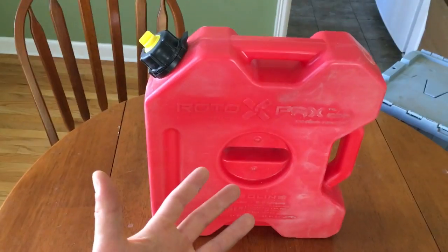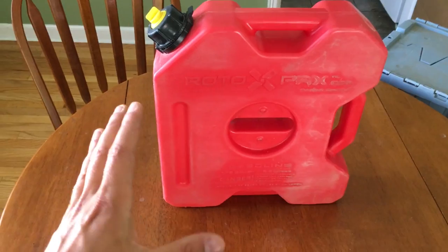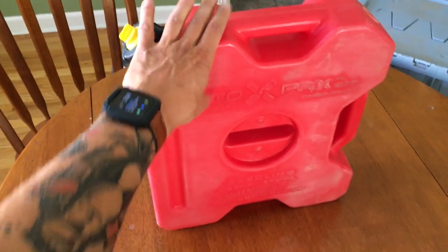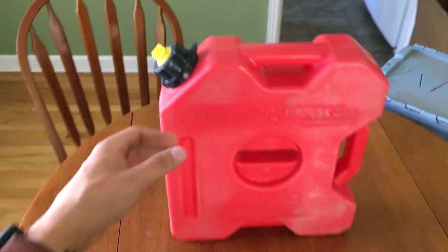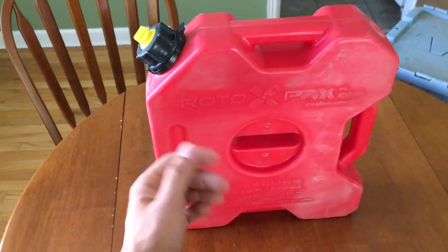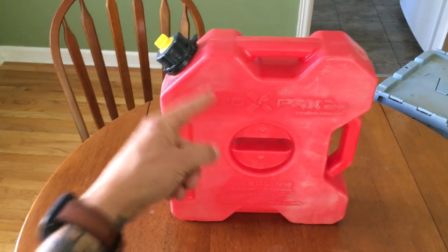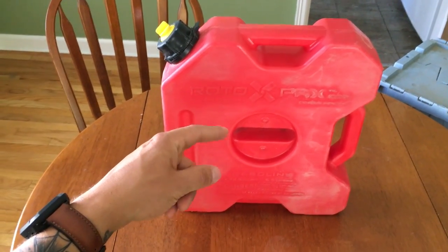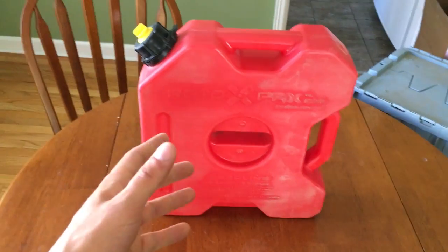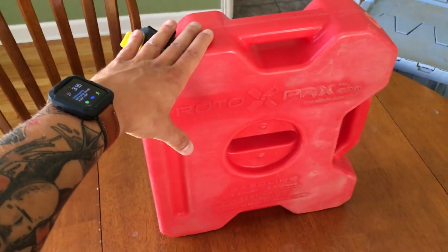Since my gas tank is stock — I think it's either 1.5 or 1.75 gallons — I decided to get the Rotopax 1.75-gallon auxiliary tank. It's not the smallest or lightest thing, but when you're running out of gas and the next station is 40 miles away, you definitely need it. I'd recommend investing in a bigger aftermarket tank — Thad had a four-gallon tank on the DRZ 400 and didn't have to carry anything like this.